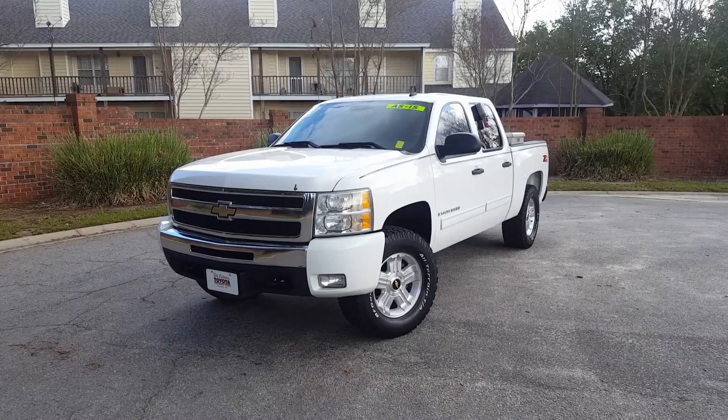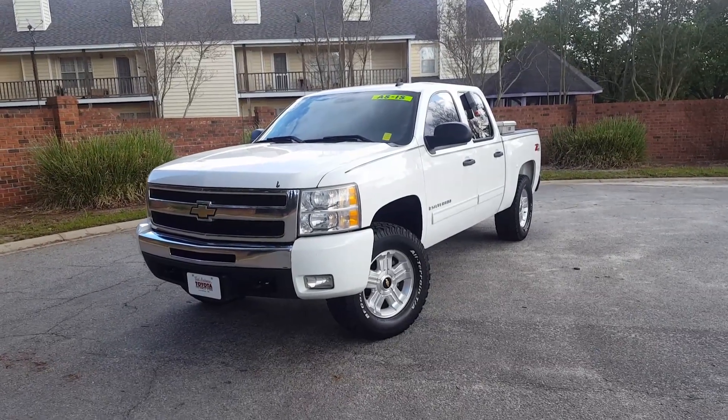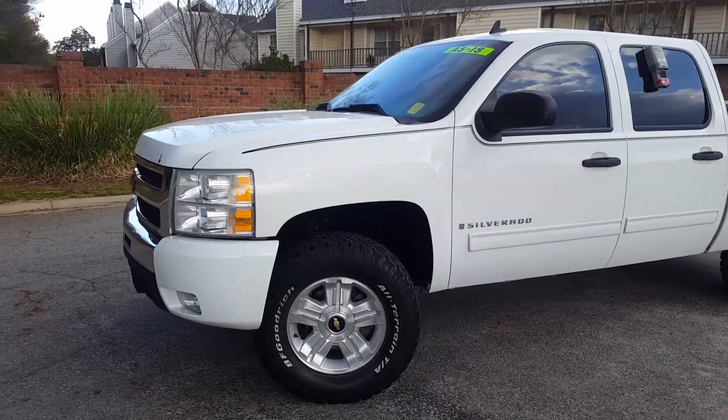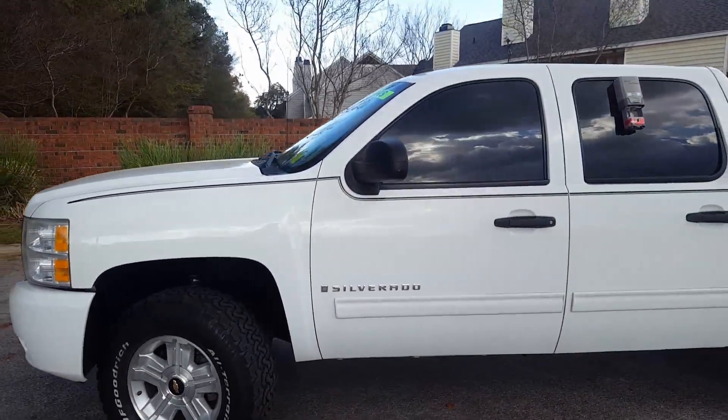Hey guys, it's Will Adams, the Carolina Car Guy, and I've got what everybody's been looking for. 2009 four-wheel drive Chevy Silverado 1500 with the Crew Cab.